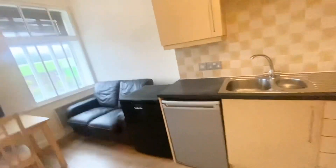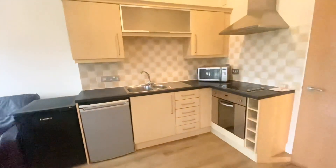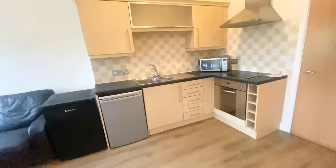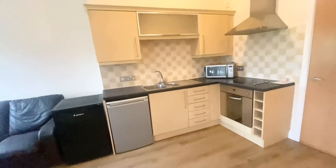The kitchen also has a fridge and freezer, an electric oven, some wine storage, storage underneath the sink, and some drawers.